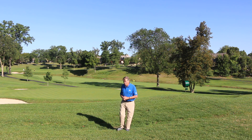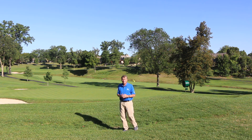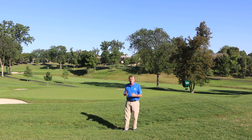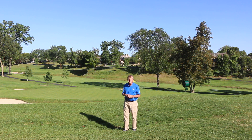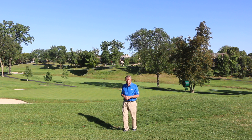I'm out here at Muirfield Village Golf Club and I wanted to point out something about drainage. We don't spend a lot of time on drainage — we talk about subsurface drainage and surface drainage — and I wanted to drive home a point about surface drainage specifically.